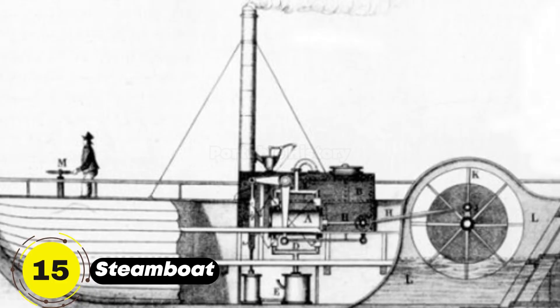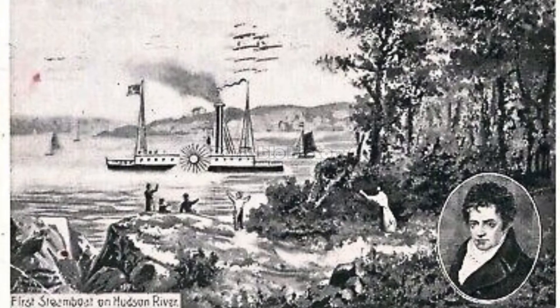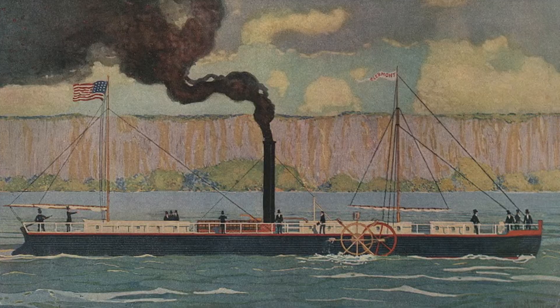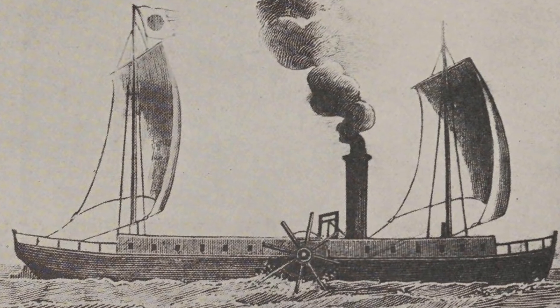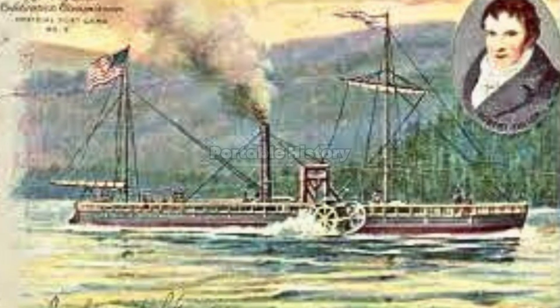Robert Fulton's Clermont, launched in 1807, was the first commercially successful steamboat. Powered by a steam engine, it revolutionized transportation on rivers and inland waterways. Steamboats enabled faster and more reliable travel, opening up new trade routes and stimulating economic growth.